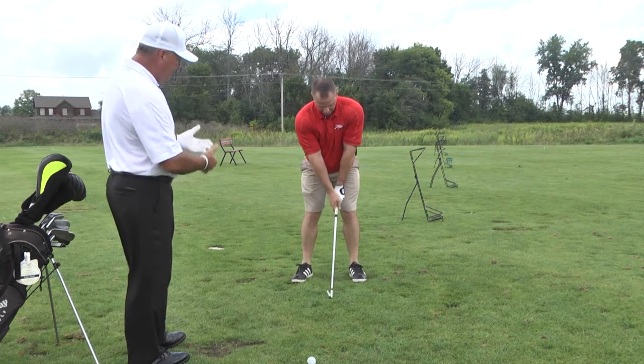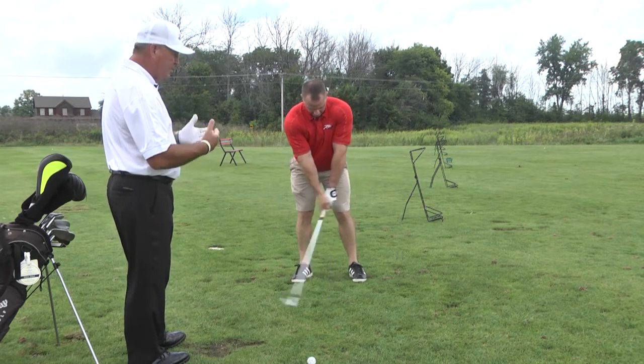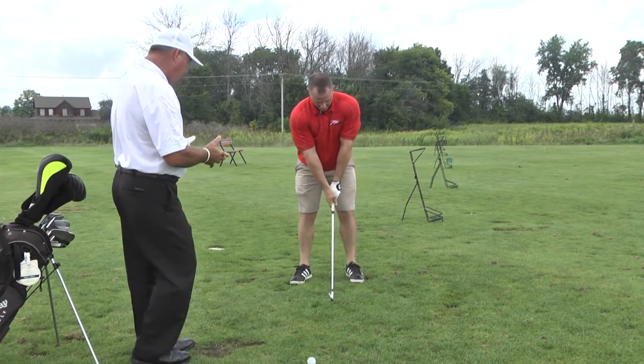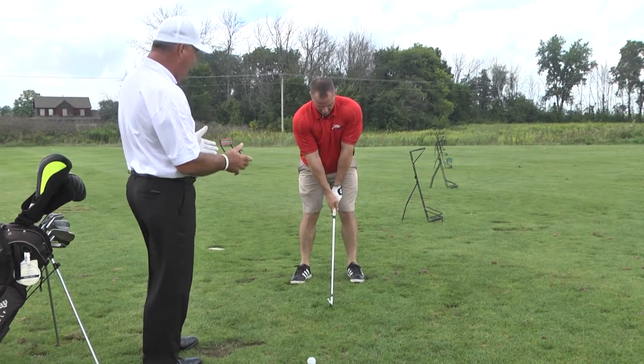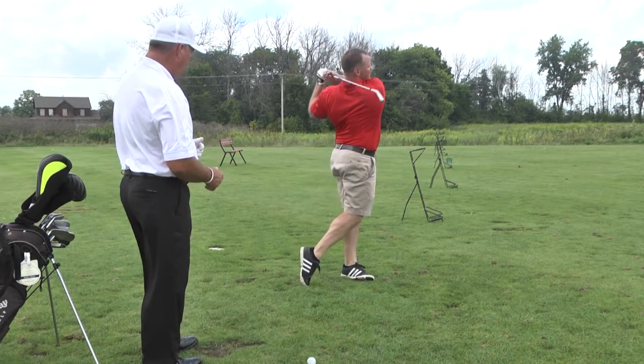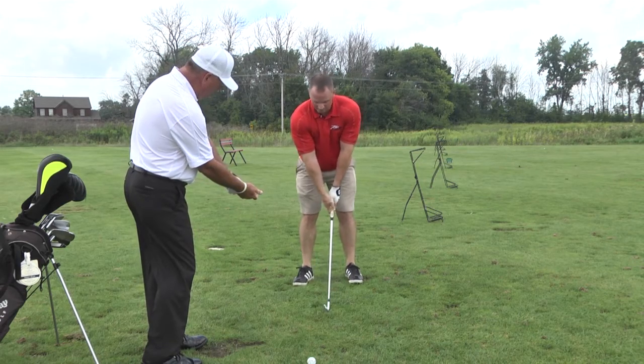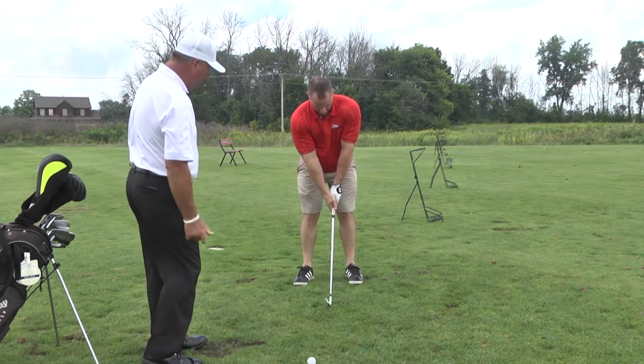The first thing I'm doing is checking out his grip to see if he has a strong grip or a weak grip. He does have his Vs — his grip looks pretty good. I might take that right hand and move it a little bit up underneath. So let's take that right hand and just move it this way a little bit, Rob. Yeah, just a little bit there — that looks pretty good.